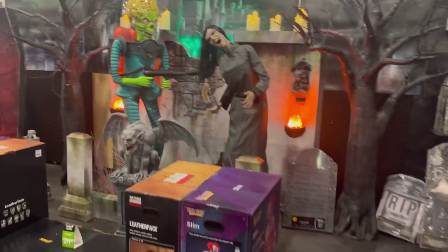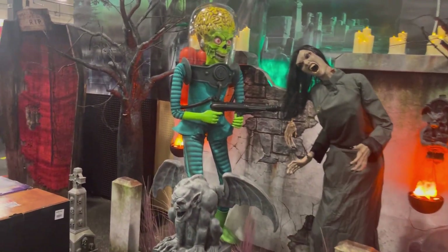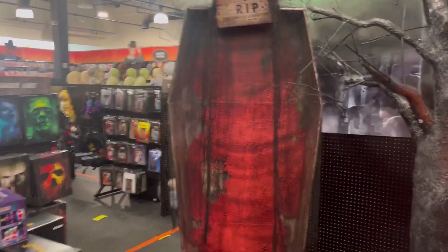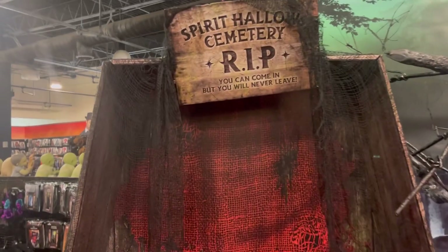They have a lot of animatronics over here — you can see them on display. Oh, this is cool, I haven't seen this yet: a photo booth for the Spirit Halloween cemetery. That's cool. I'm gonna walk around and show y'all.